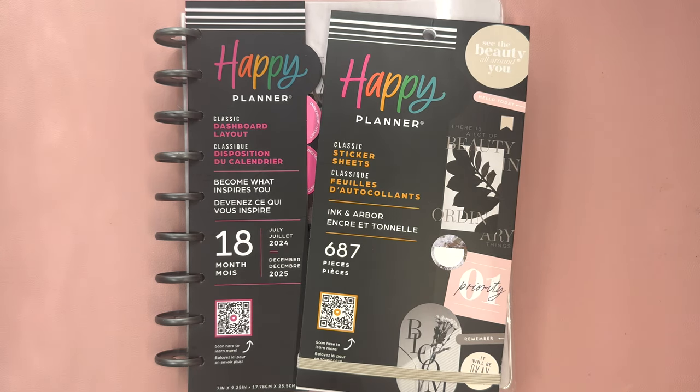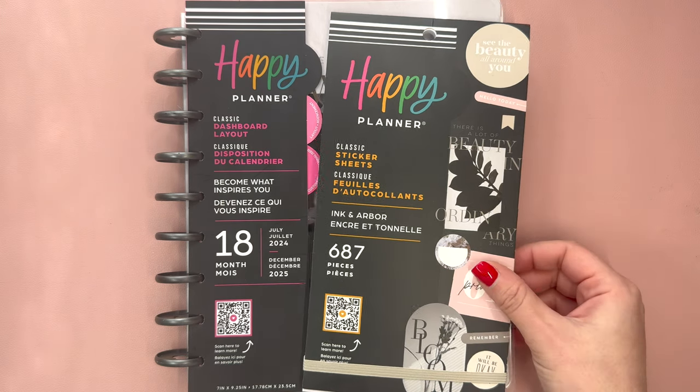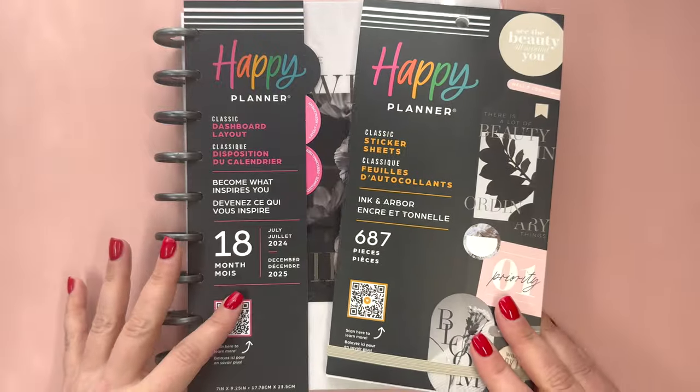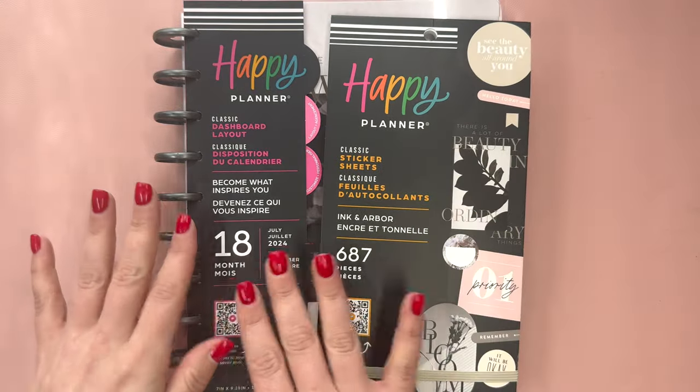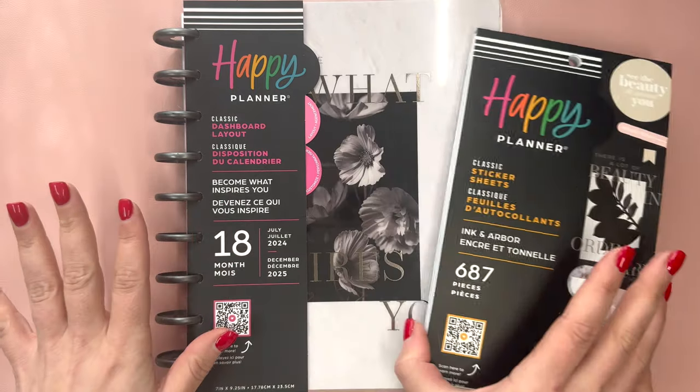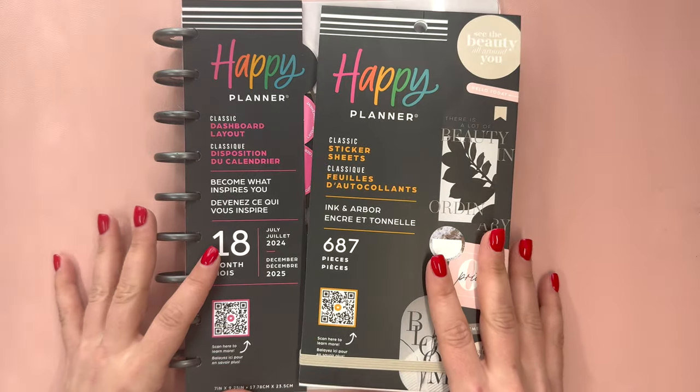Hello and welcome to my channel. This is Elise here of Plan with Elise, and today I have a sticker book and a planner from this Ink and Arbor collection, or Become What Inspires You. I'm not sure because there are different names here, but the designs are very similar.